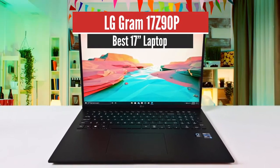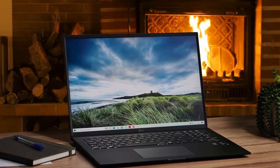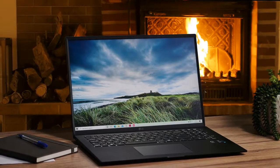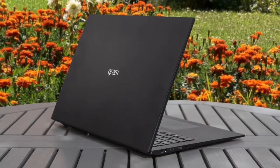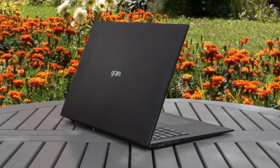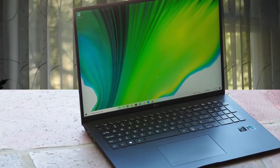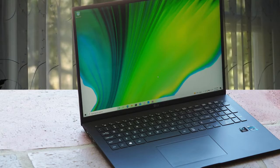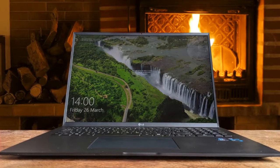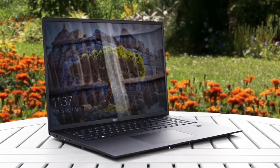Number 2: LG Gram 17Z90P – Best 17-inch Laptop. This laptop comes equipped with amazing performance specifications for productivity, the best battery life in its class, and great value for its price. The LG Gram 17Z90P is built using a special metal alloy made out of nanocarbon and magnesium, making it extremely light at just 2.9 pounds — featherweight for its size. The design is very tasteful and will look good on a desk. It's equipped with HDMI, microSD, three USB 3.0 ports, a USB Type-C port, and a headphone jack.